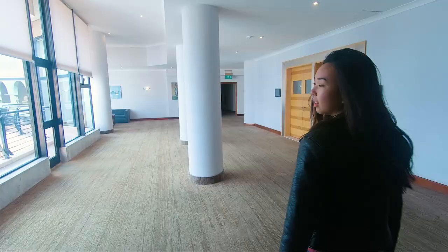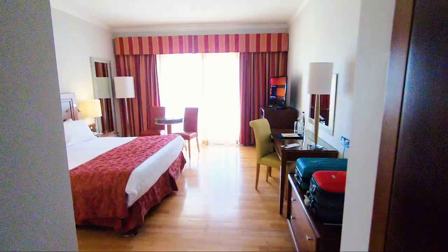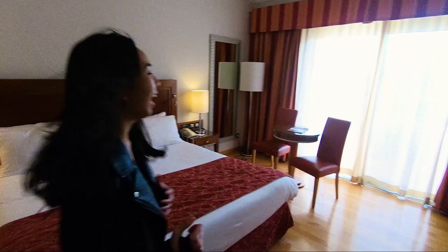So this is the Radisson Blue in St. Julian's that we stayed at. St. Julian's is in the top middle of the island. It's quite close to the capital, Valletta, and it's also relatively close to the beaches as well, so it's a perfect location if you want to have the best of both worlds.